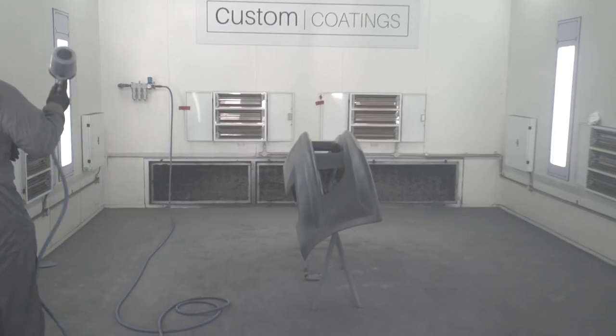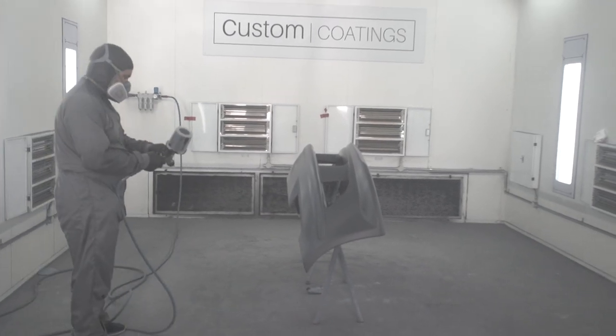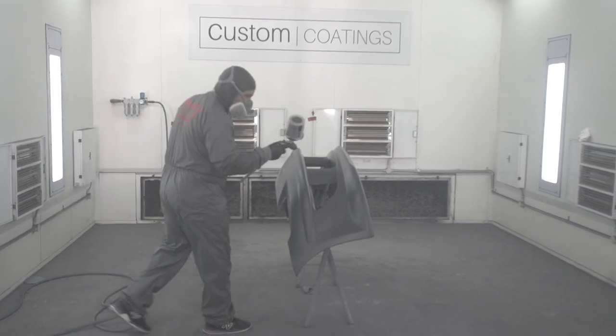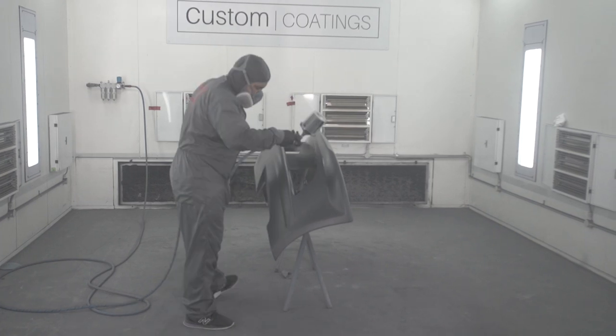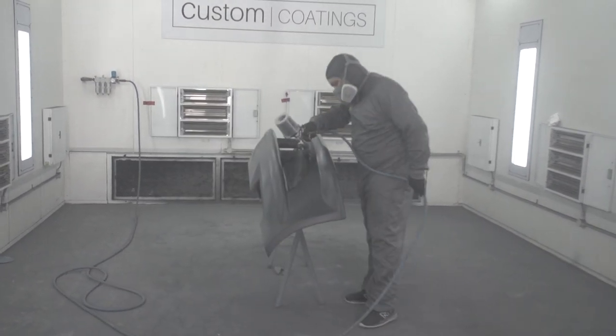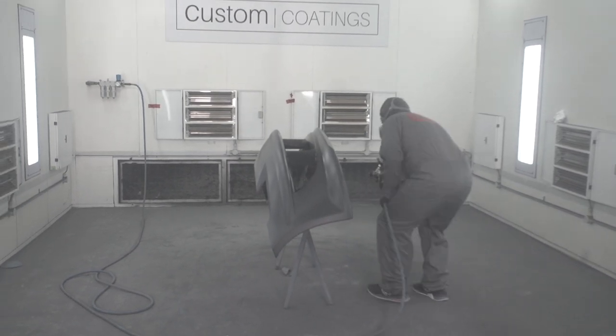You can see the primer has dried and he's about to do the first coat of paint. It's so interesting — all those colours mixed together, it's only like 75% actually black and there's blue, yellow, and purple in the paint as well. I had no clue. I thought it was just one colour that comes in a box and he sprays it on, but no — there's so much to it, it's nuts.